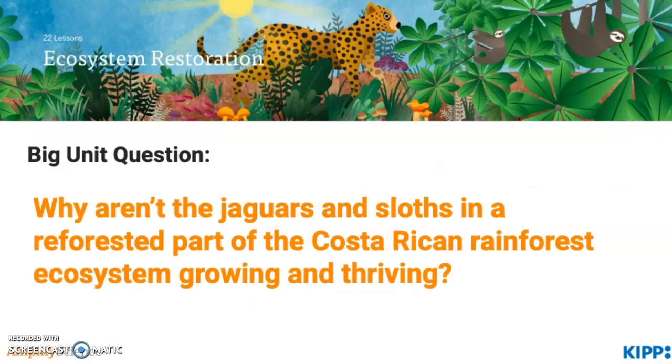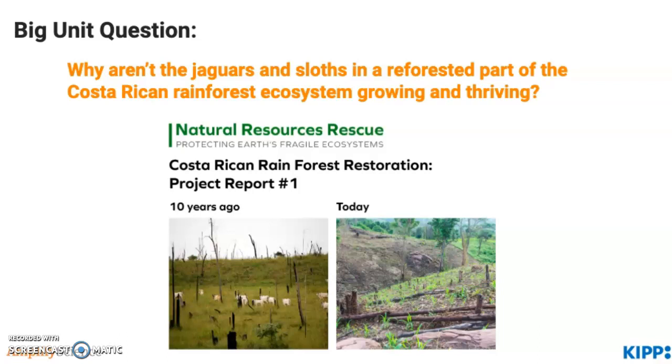In the Ecosystem Restoration unit, the big unit question that students are tackling is: why aren't the jaguars and sloths in the reforested part of the Costa Rican rainforest ecosystem growing and thriving? Here's the background: students will be ecologists in this unit, and they'll partner with the Natural Resources Rescue to help interpret data. The area that's the project site used to be a cow farm — the trees were cut down to allow for cattle grazing. The Natural Resources Rescue has worked to replant the area so it can return to being a rainforest.